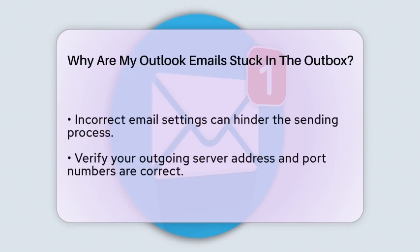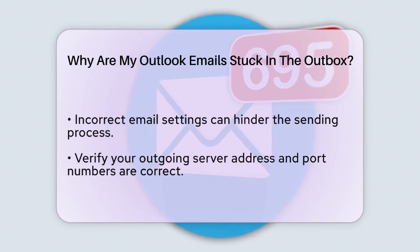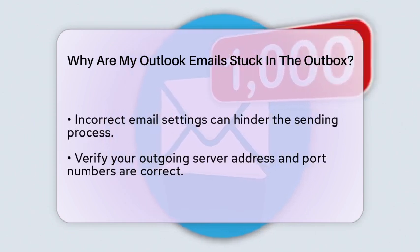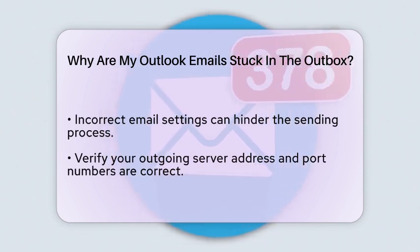Another factor to examine is your email settings. Incorrect configurations, such as an outdated outgoing server address or wrong port numbers, can hinder the sending process. Make sure your settings align with those provided by your email service.